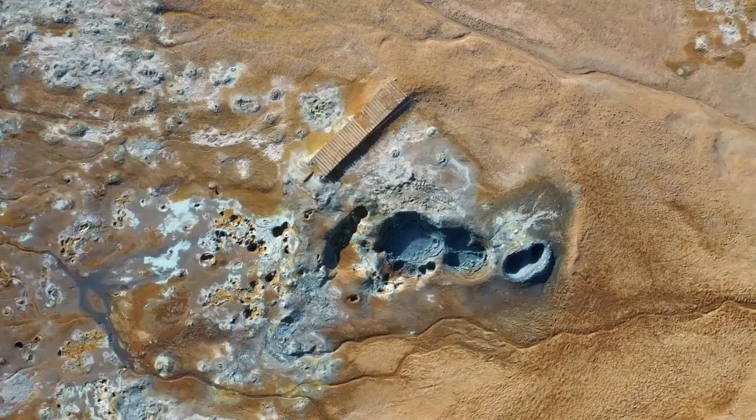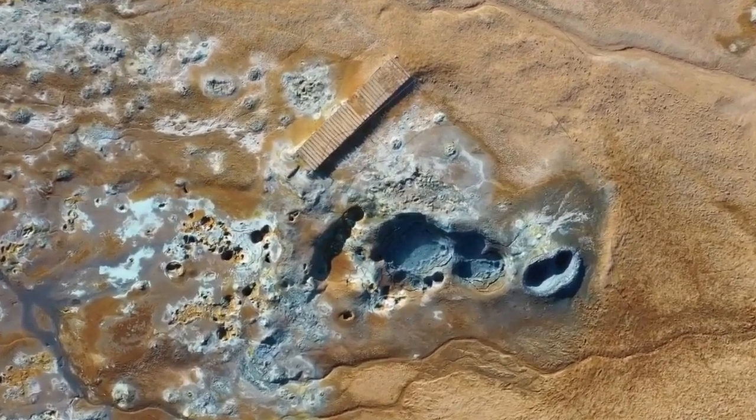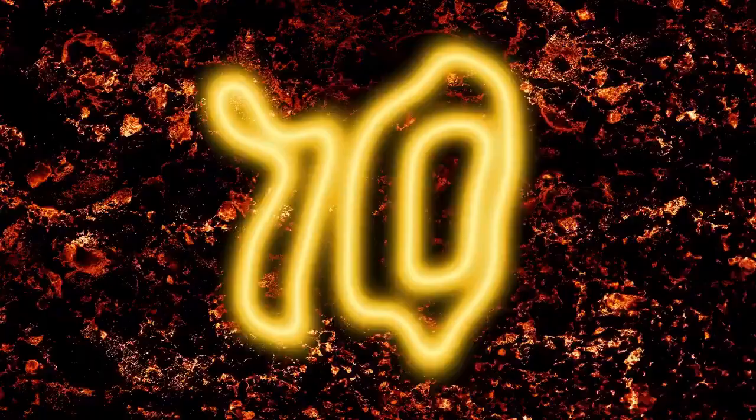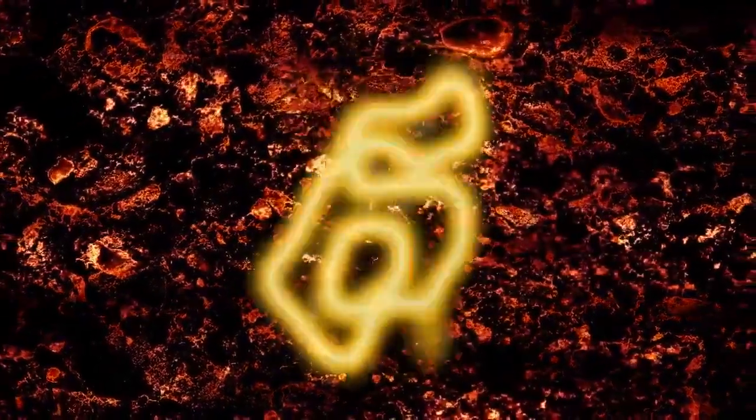The mission of Curiosity was centered on examining the climate and geology of Mars, and the availability of major elements such as carbon, hydrogen, nitrogen, oxygen, phosphorus, and sulfur — all of which are essential for life.